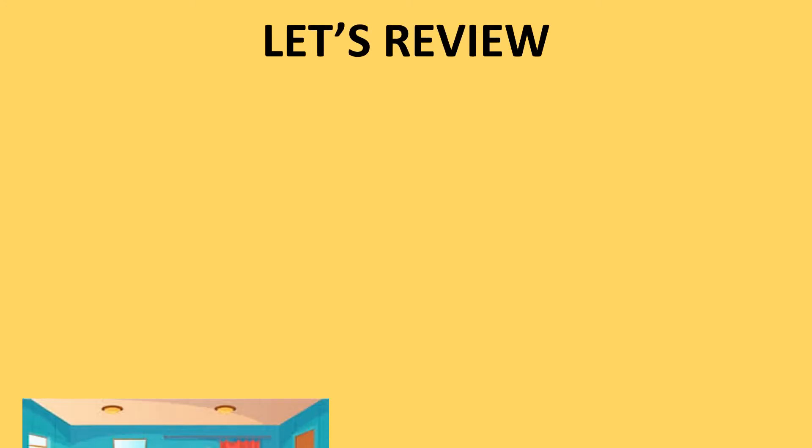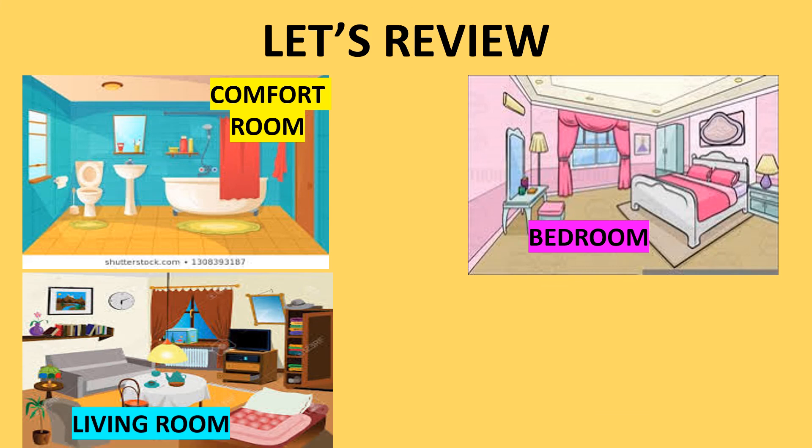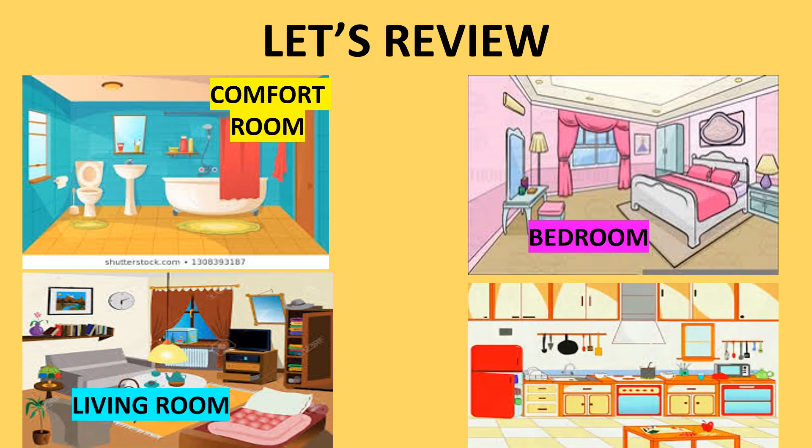Now, let's review. What are the places at home? We have comfort room, bedroom, living room, and kitchen.